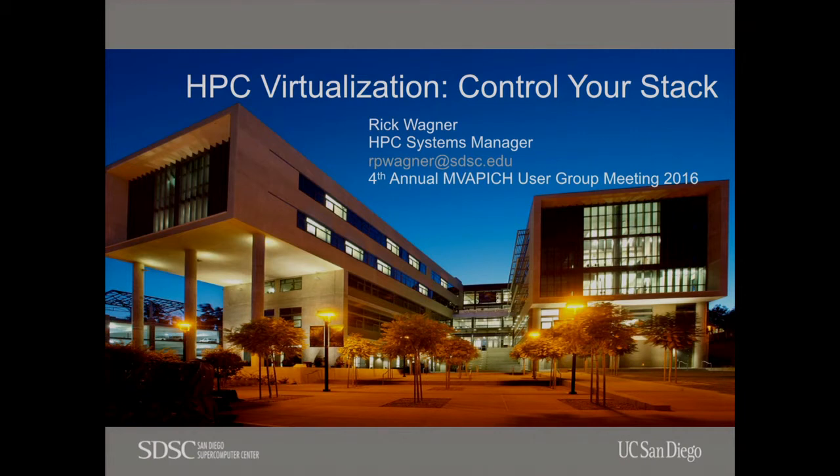Anyways, the topic of today's talk is HPC virtualization. This is about how to control your stack. This is an issue we've had to deal with quite a bit in HPC — the fact that people don't always fit within the one-size-fits-many environment that we build. There's a lot of user support time, a lot of packaging of applications. We've got a solution; I'm going to talk about two of them, the primary one being virtualization.